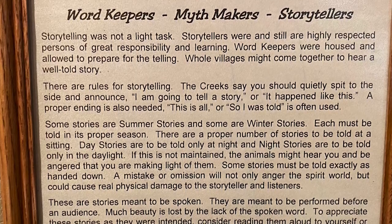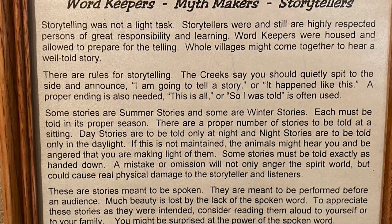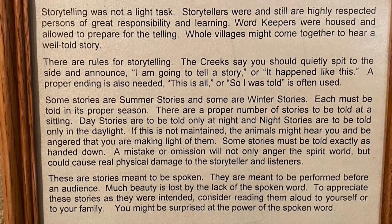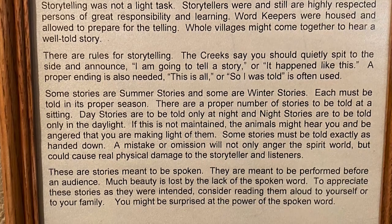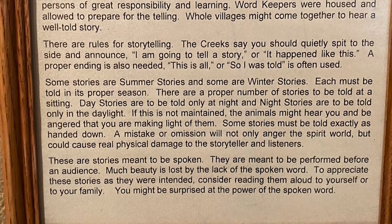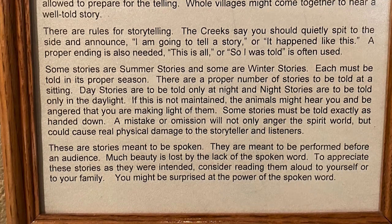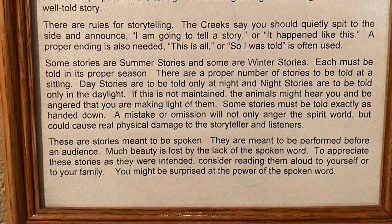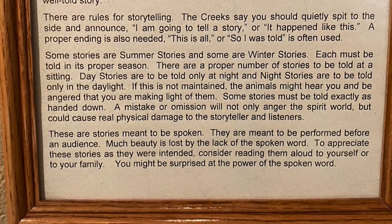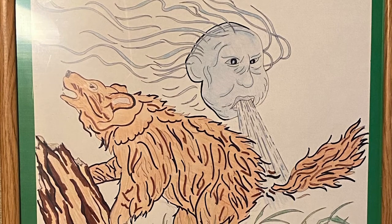What I really like is the description of these people: they were story keepers, word keepers, and myth makers. Storytelling was a very important art in the Mississippian period — all of their stories meant something. The whole village would come together and tell stories; there were stories about the summer and stories about the winter, and you only told those stories in the specific time period. You had to be accurate, because if not, it could anger the spirit world and be very bad for them. These stories are how their history was told and how we learned about it.